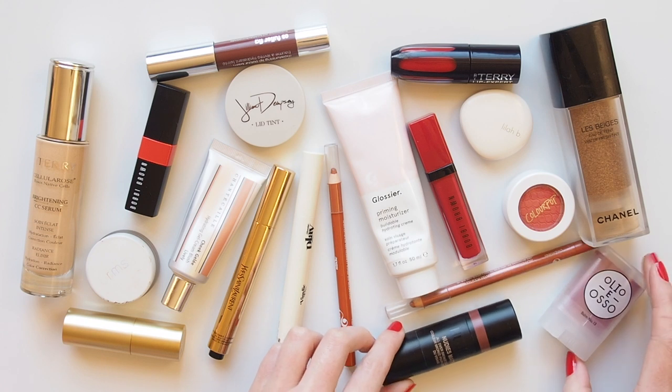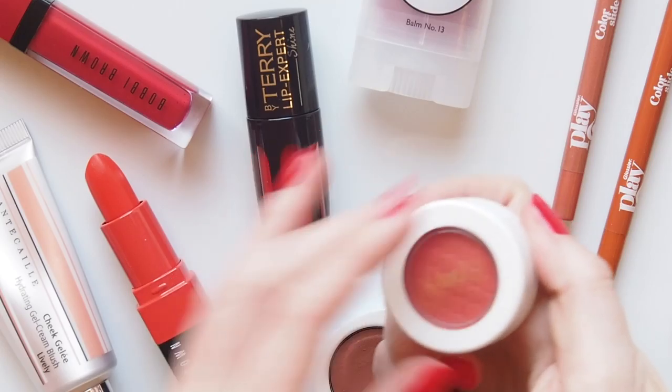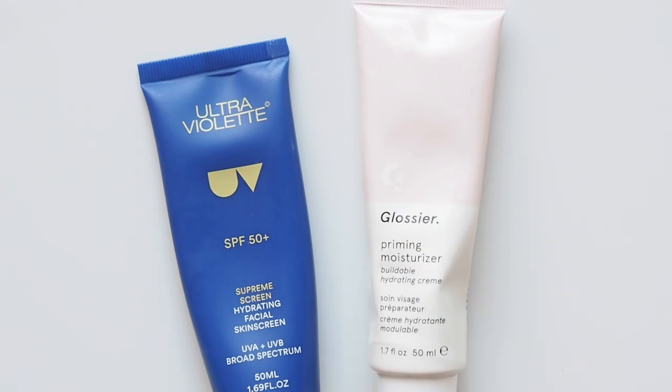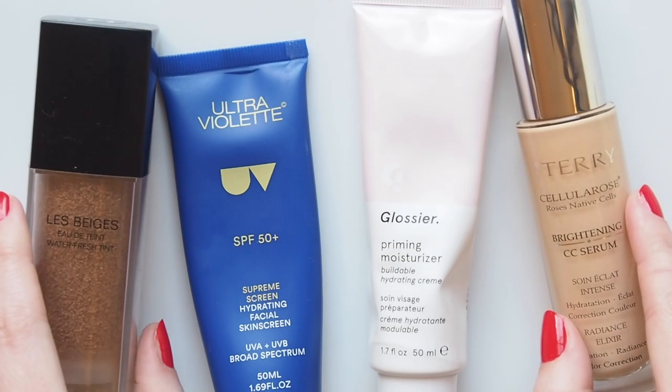Some soft bronzer, warm highlights, peachy blushes, bright red lips. It's admittedly a colour palette I'm into all year round, but it fits summer perfectly. Particularly in the heat, I don't want to feel like I have much on my skin, so I'll often just stick to moisturiser and SPF, or add a very light layer of skin tint on top.